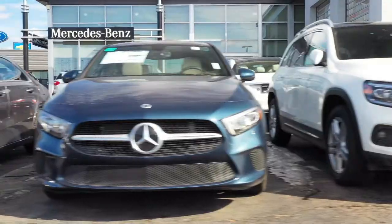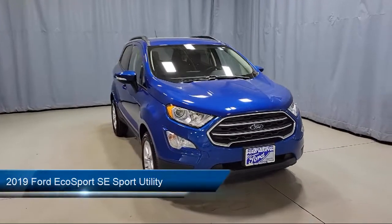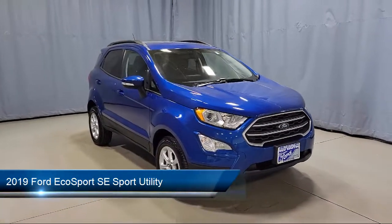Welcome to Fred Martin of Youngstown. Here's a look at another one of our great vehicles from our inventory, which comes equipped with FordPass Connect,